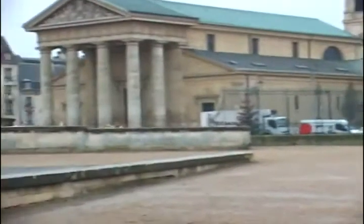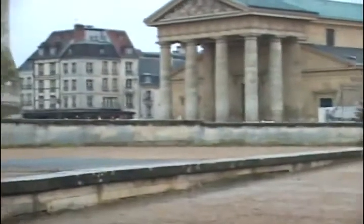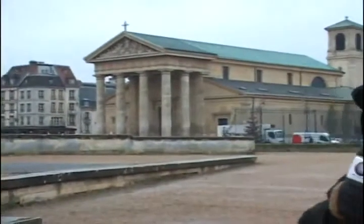Aqui nós podemos ver a igreja de Saint-Germain, que está ao fundo. A igreja também é antiga, faz parte do castelo, que foi a habitação, residência oficial dos reis da França durante muitos séculos.